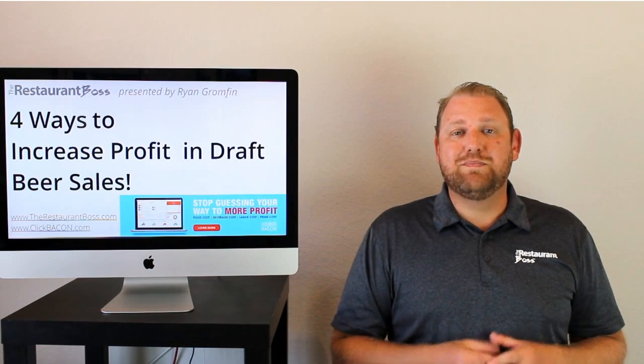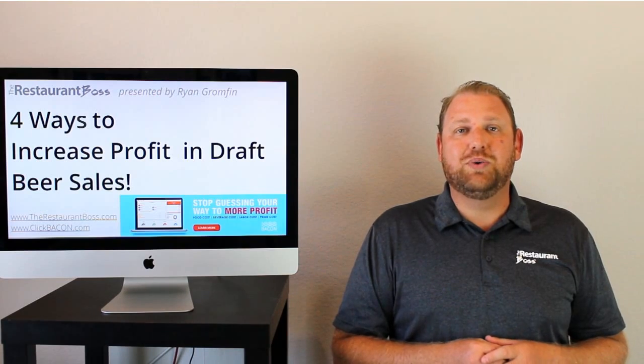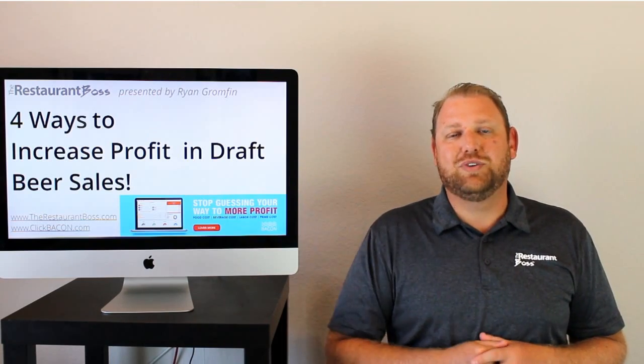I hope you enjoyed this week's tip. My name is Ryan Gromfin and I look forward to bringing you another one just like this next week. Have a wonderful day.